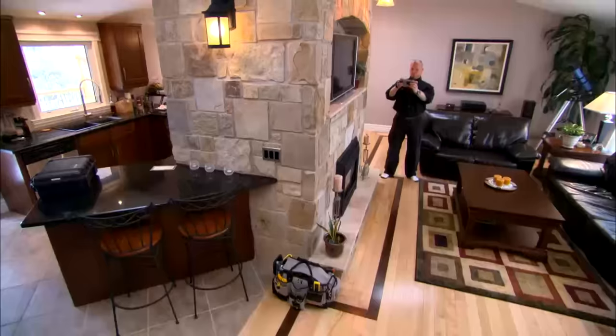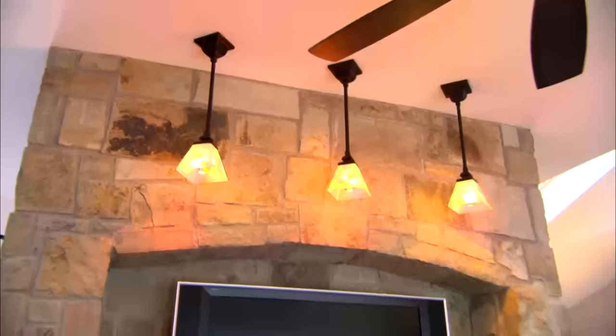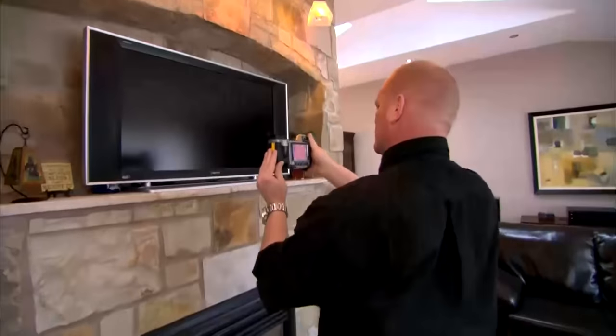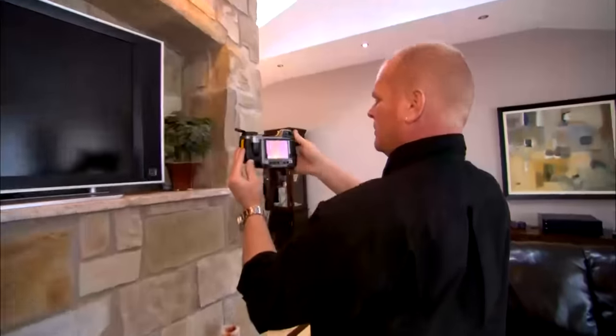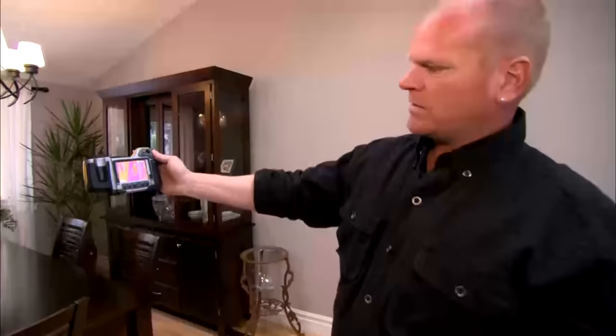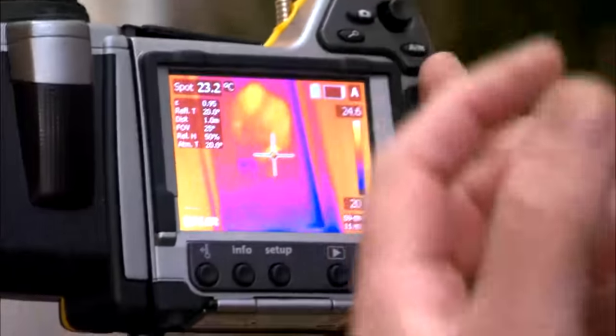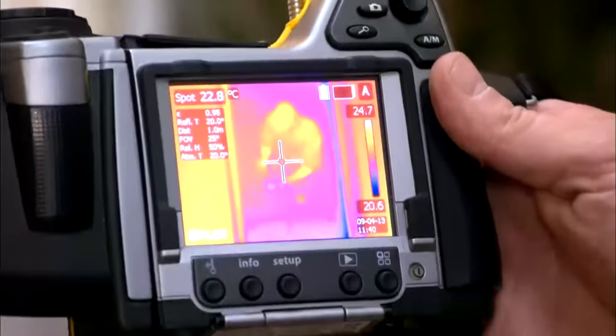I'm just seeing if I see any inconsistencies with the insulation up there. So far, visually, it looks good. I can easily see the skylights. There's a skylight — there's a reflection of myself in the glass. And if this doesn't see through glass, it actually gives you an improper reading on the glass.